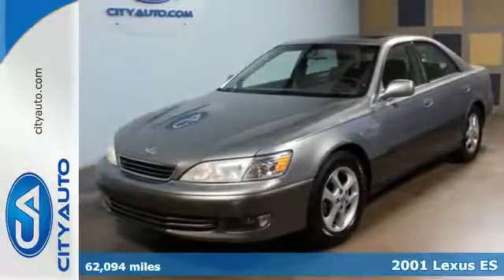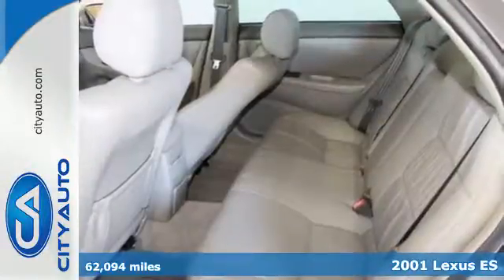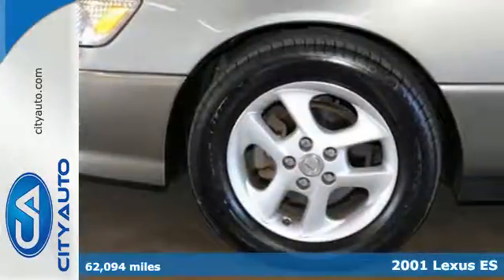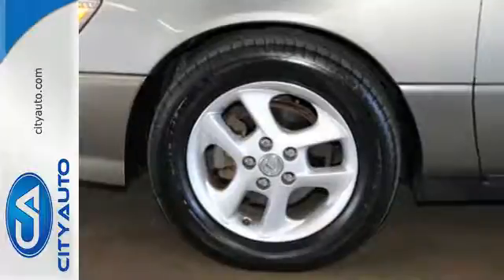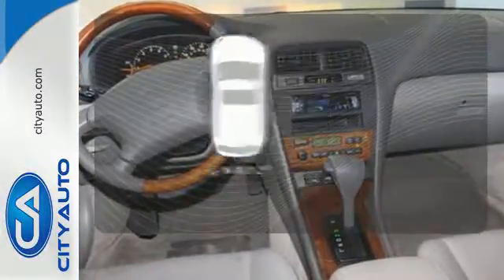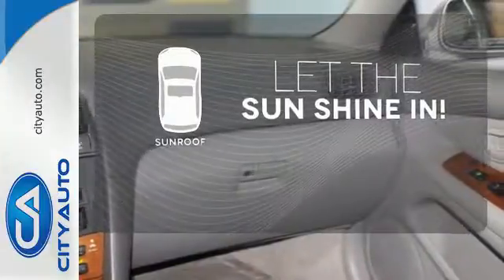It's a 2001 Lexus ES300. Standard amenities include power windows, locks and mirrors, power driver's seat, tilt leather-wrapped steering wheel and a premium AM-FM audio system. Let the sunshine and fresh air in with the sunroof.